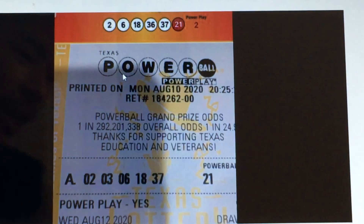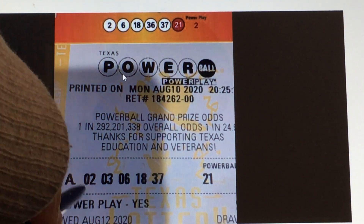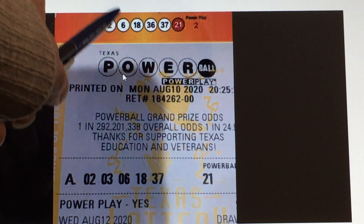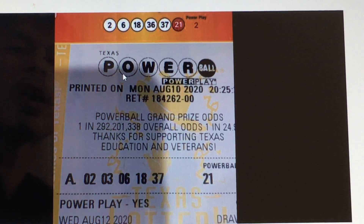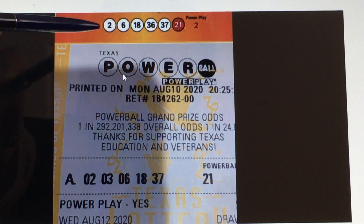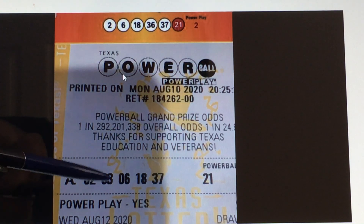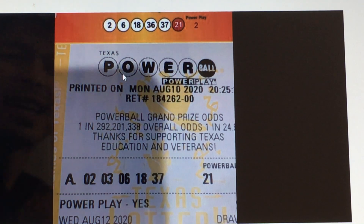This one player almost hit six numbers — the numbers that came were 2, 6, 18, 36, 37, 21. Like I said, they would draw it once in a blue moon, not every single time, so try not to play the first invisible number. He did match 2, 6, 18, 37, and 21 — the 3 came 36, so close to six numbers, close to retiring.